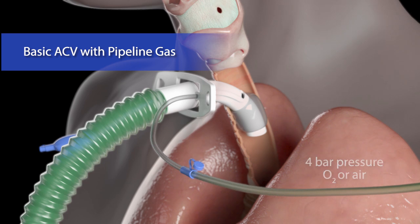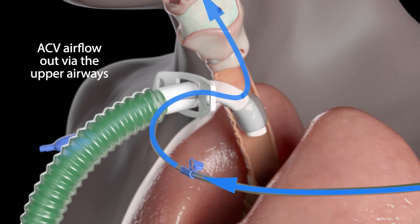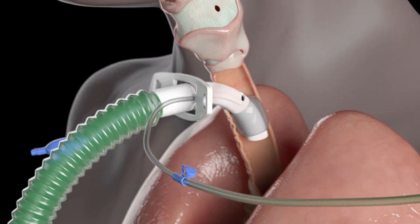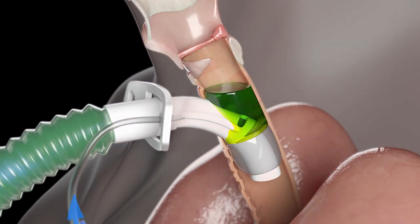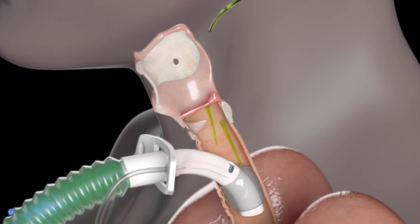Basic ACV delivers a flow of gas into the subglottic suction tube which exits from the port above the cuff. Gas passes through the larynx and out through the mouth, allowing speech. The ACV gas flow has an additional effect of physically blowing secretions upwards from the subglottic space where they are coughed out or swallowed.